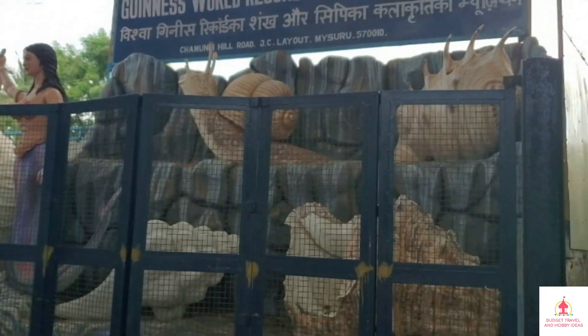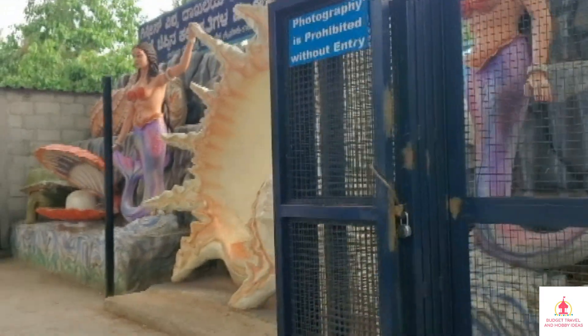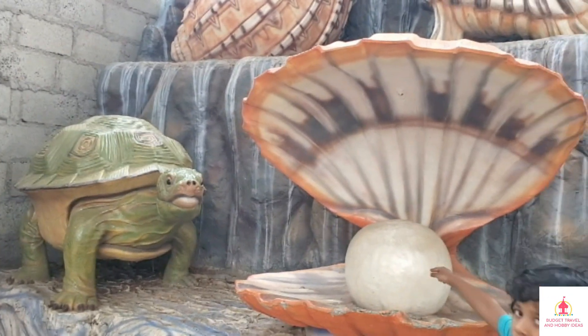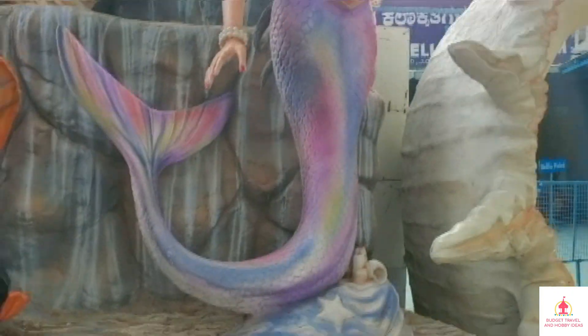In Mysore, we will see another place — the Seashell Museum. This is a Guinness record Seashell structure.